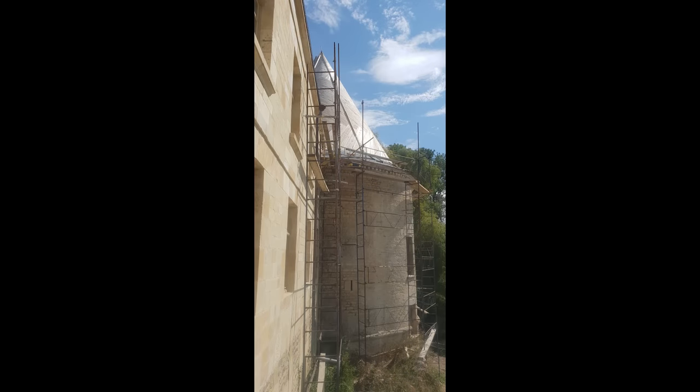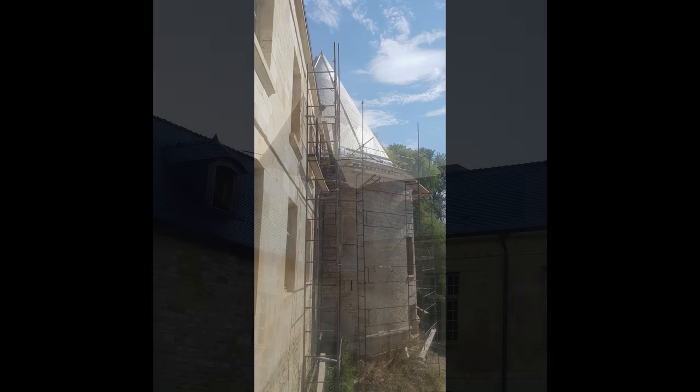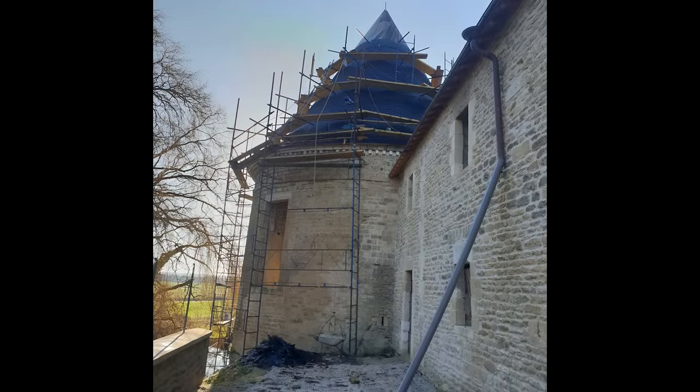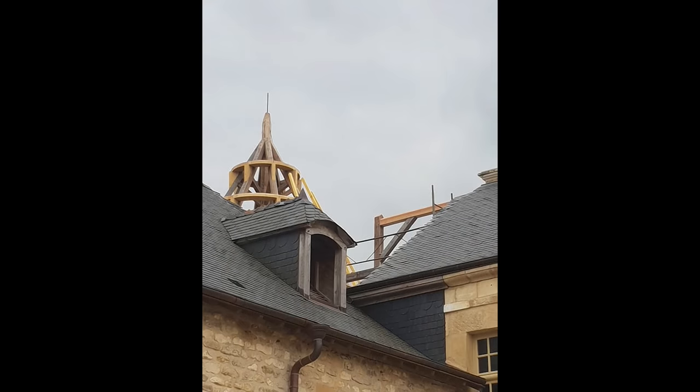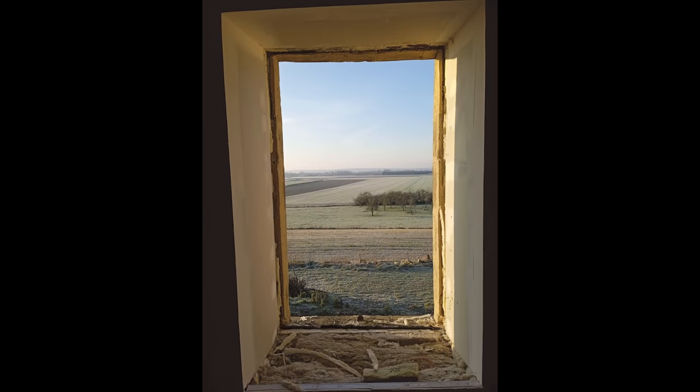In 1917, a bombardment destroyed the northeast tower and part of the stables. The stable building had been modified on the courtyard side.